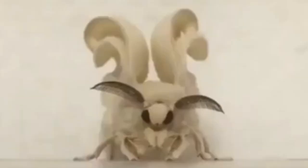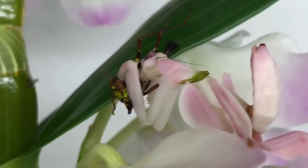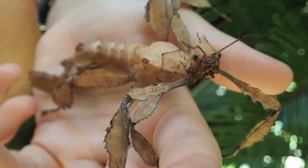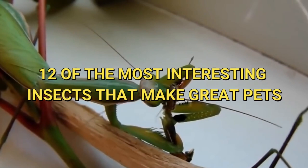When you think of insects, the word 'wonderful pet' does not immediately come to mind. However, some of these creepy crawlies make excellent pets and companions. While they will not snuggle with you or keep you warm at night, they will offer you a sense of pride and ownership as a pet owner. Here are 12 of the most interesting insects that make great pets.